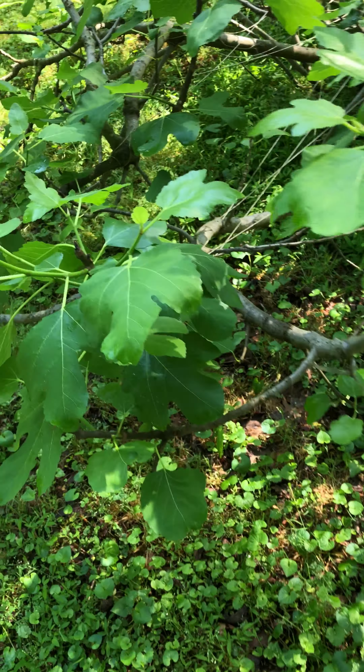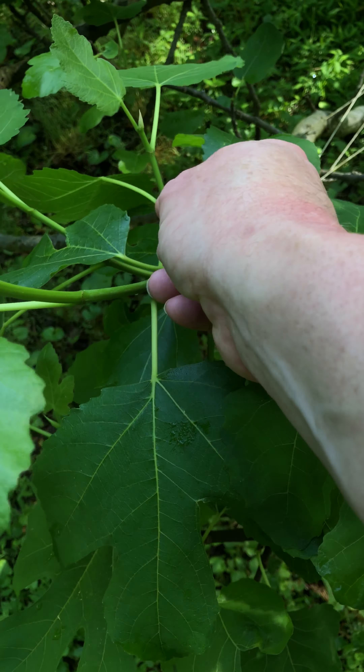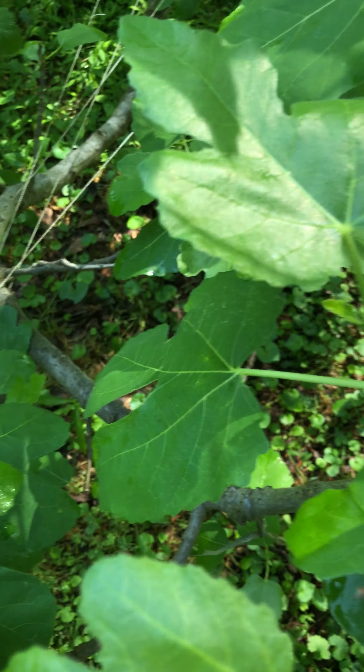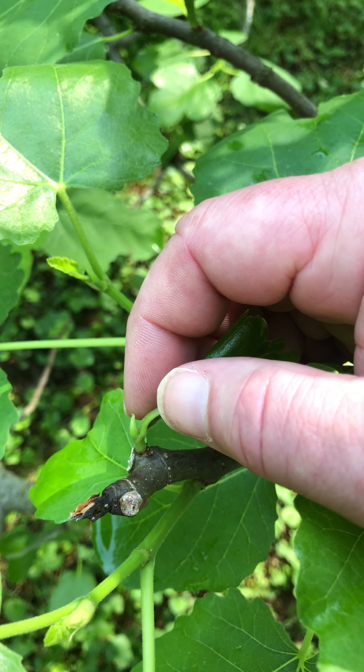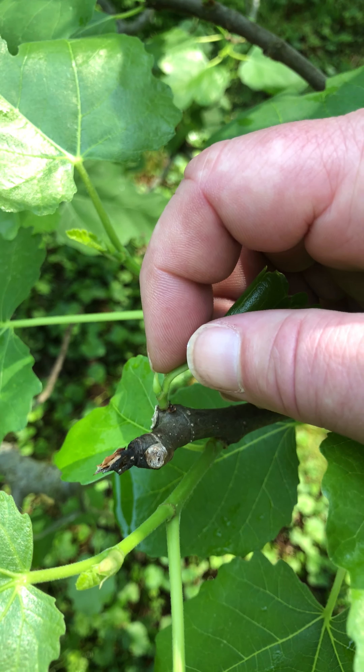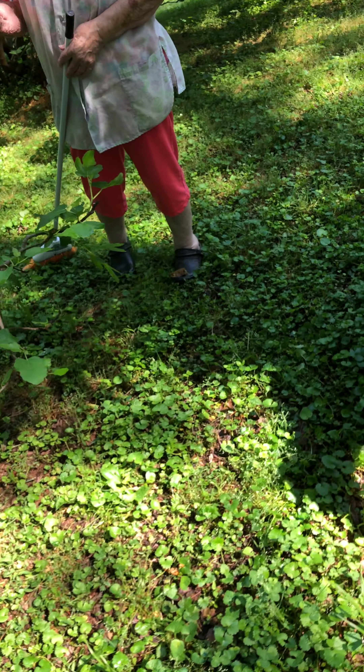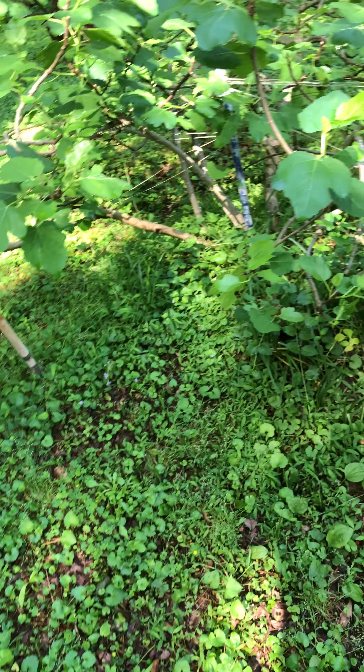When you see this, that doesn't mean no — that's why we cut it. This little tip right here, that'll be a fig. I hope this is going to be a fig and not just another leaf. I don't know, but used to seem like I'd have more than that, this quick. This one used to be the first one to have figs.